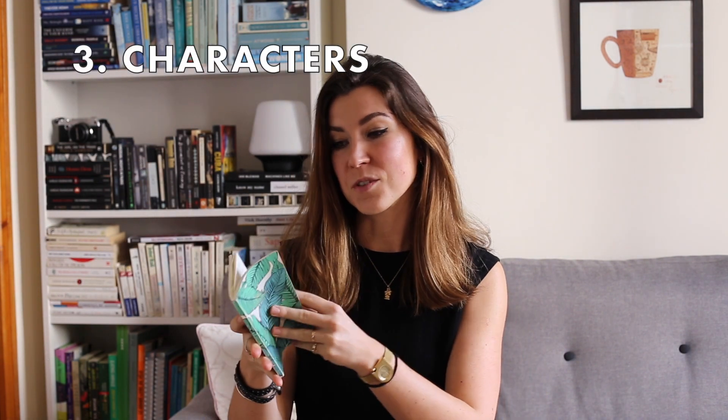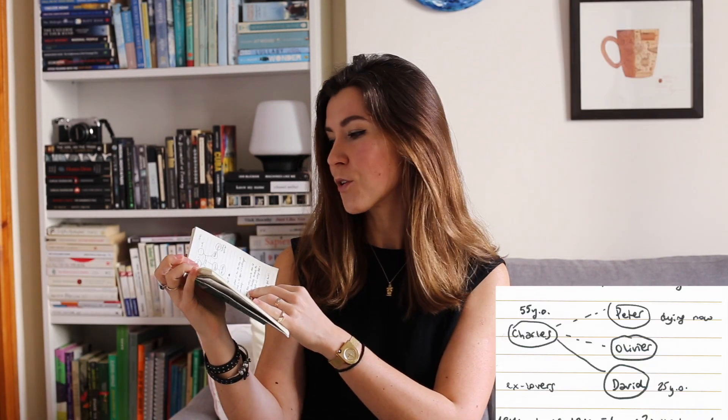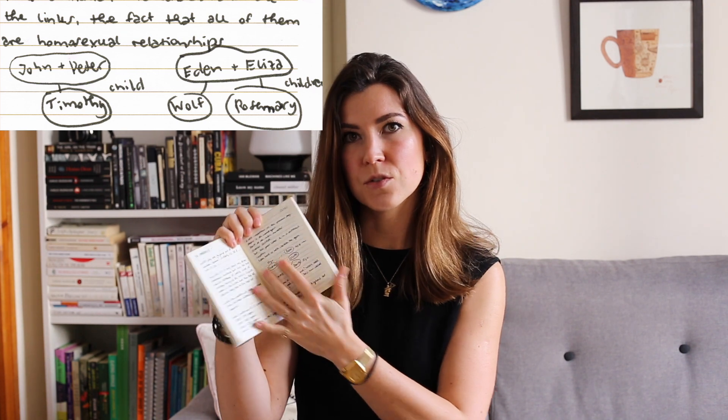Moving on to the third point — evaluating the characters. I had a little notebook where I was noting things while reading, and I had to draw out multiple character plans because at times it was confusing with so many introduced. But once you got into it, you felt really attached to the characters. They're crafted in a very intricate way. This is not a spoiler, but the same names keep popping up in each of the three stories, and it's up to the reader to figure out how they're linked.